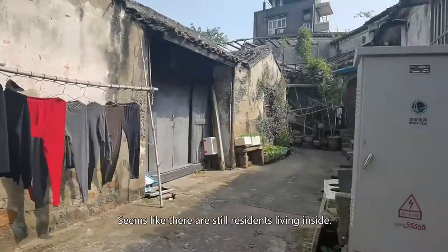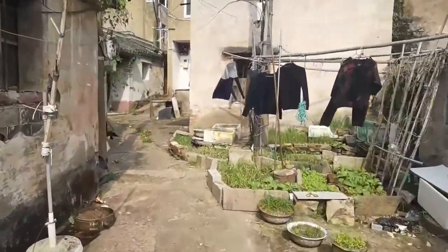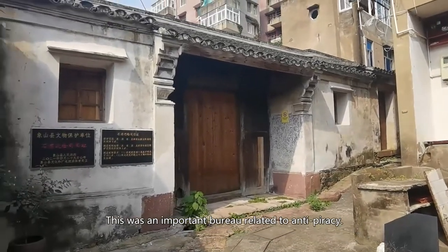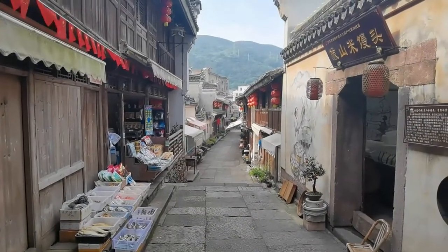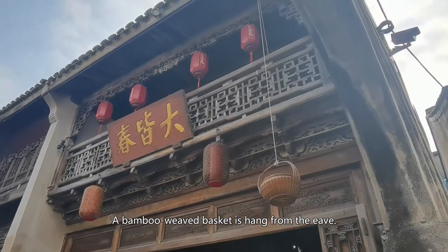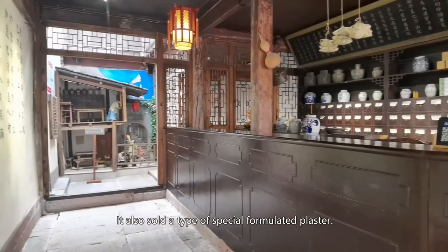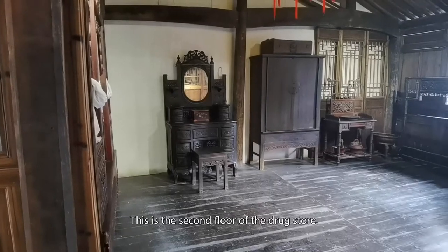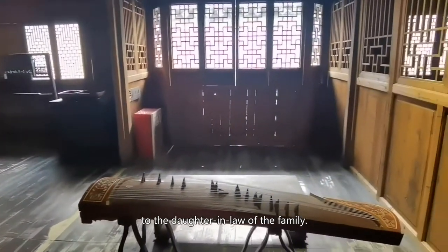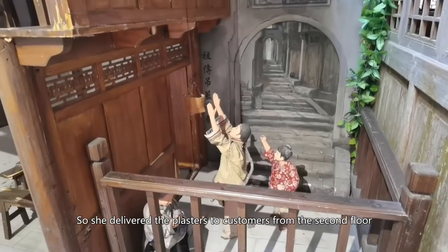It seems like there are still residents living inside. This was the office of an important bureau related to anti-piracy. This was a drugstore — a bamboo-weaved basket hangs from the eave; it's a local tradition. The store mainly sold Chinese herbal medicine and also sold a type of special formulated plaster. This is the second floor of the drugstore. It was a local tradition to pass the exclusive prescription of the plaster to the daughter-in-law of the family. In old times, women had to keep a distance from men, so she delivered the plasters to customers from the second floor with that basket.